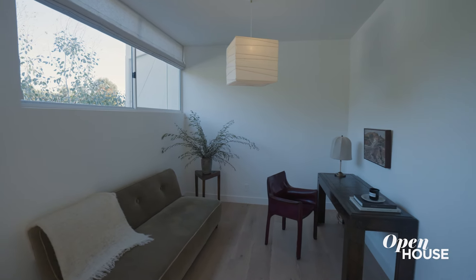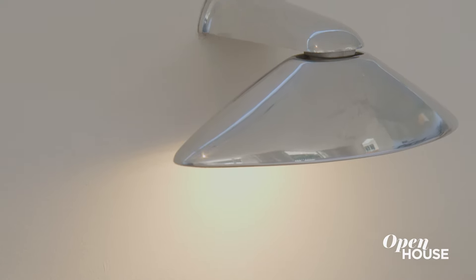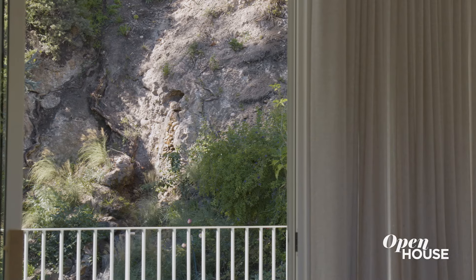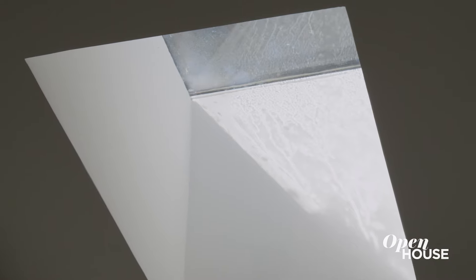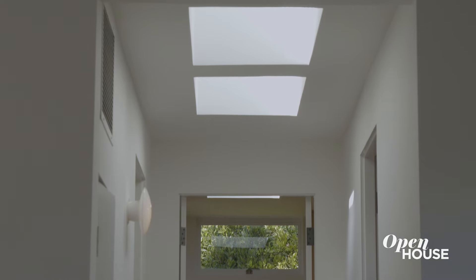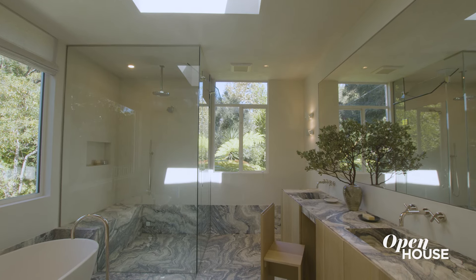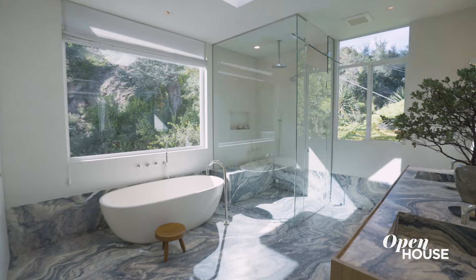There's this custom den right next to this beautiful bed with the custom sconces. You have windows to my left, to my right, and also above my head. As you make your way down this hallway towards the primary bath, you're drenched in light from these skylights, and it leads you to my personal favorite room in the house — this primary bathroom.